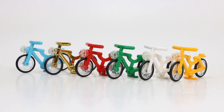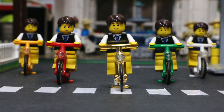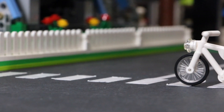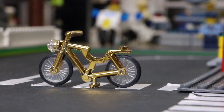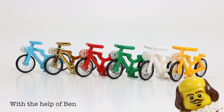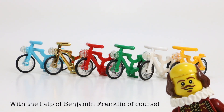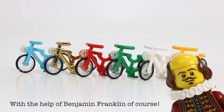If you own a LEGO City set, I guarantee you own one or more of these pretty cool LEGO bicycle pieces. As you can see, I've started to gain a pretty good collection of the different colors of LEGO bicycles, so I wanted to investigate further and find out how many colors there were and what kind of sets they've appeared in. Hey everybody, Bricklover18 here today with an all-about-the-bicycle history video.